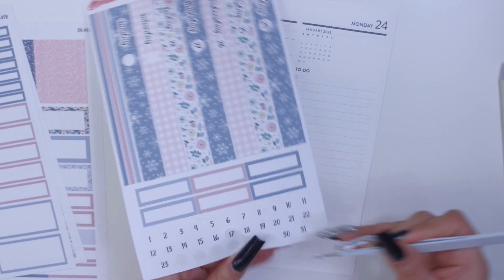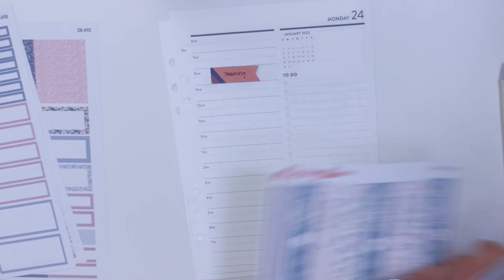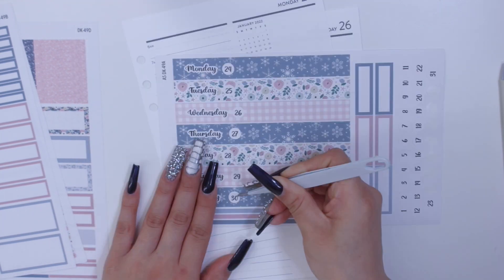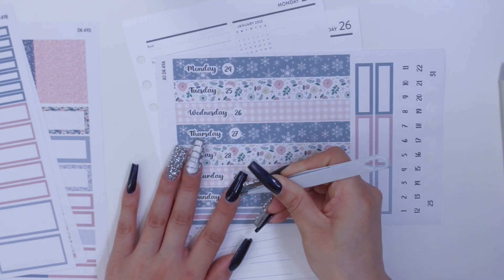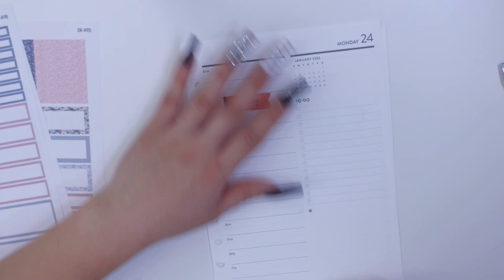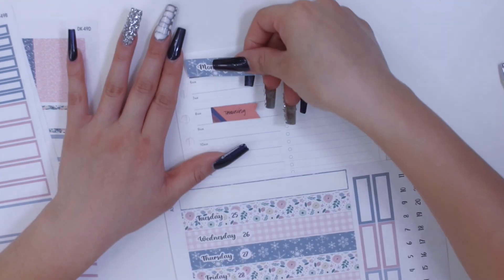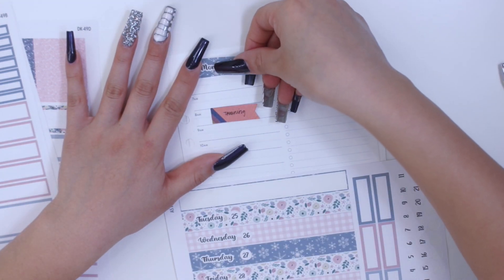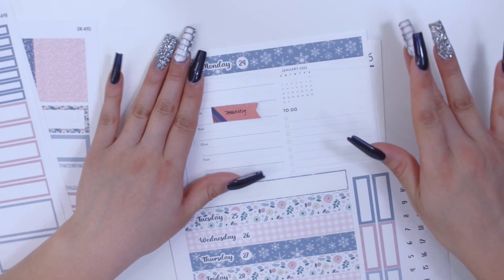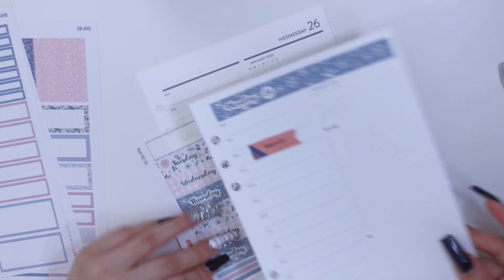I'm laying down the date dots on top of the washi date cover. I've mentioned this before, but I really like how this has no color — it's just black and white, basically. I really like the neutral feel that this planner gives me, which is different because for the most part I've been really into the colorful versions of the planner. Definitely something different for me. There's one washi date cover done.